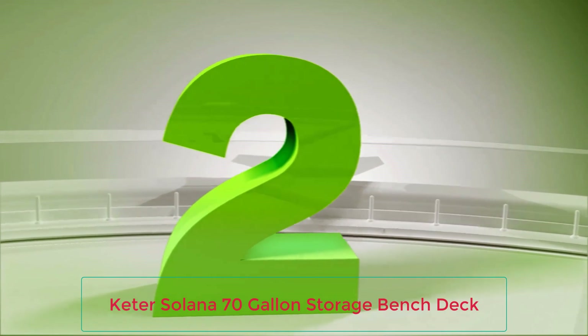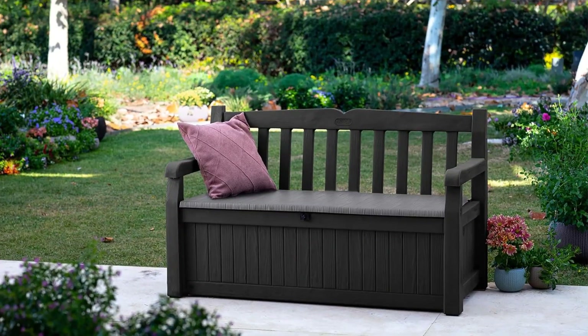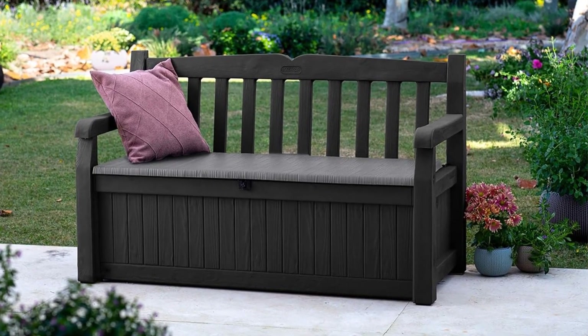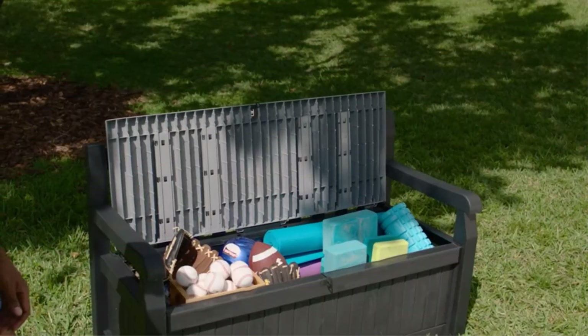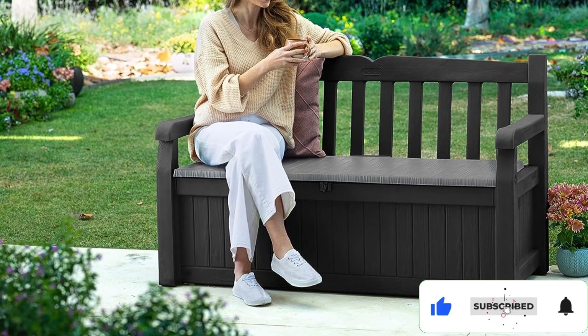Number 2: Keter Solana 70-Gallon Storage Bench Deck Box. If your biggest priority is to boost seating and storage space is a secondary concern, then you should consider a bench deck box like this one from Keter. The bench is made of resin, but it has a wood grain plank design that makes it an attractive addition to any porch or deck. Resin is more durable and easier to maintain than wood, so you won't need to worry about refinishing it or sanding and sealing it to keep it looking good, like a wooden bench.